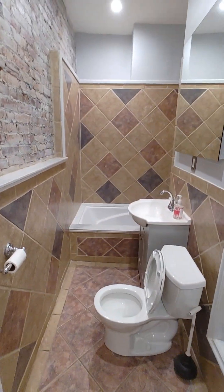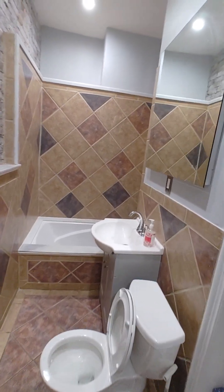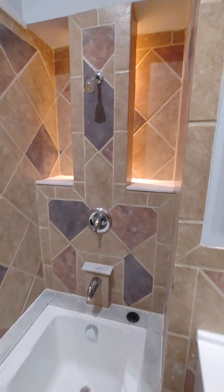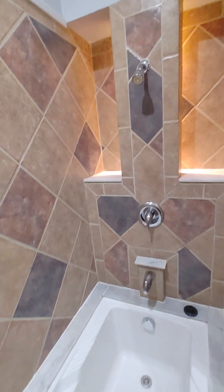This is the bathroom here, right off of the kitchen. This is the first bathroom — it is a full bathroom. The unit has two full bathrooms.